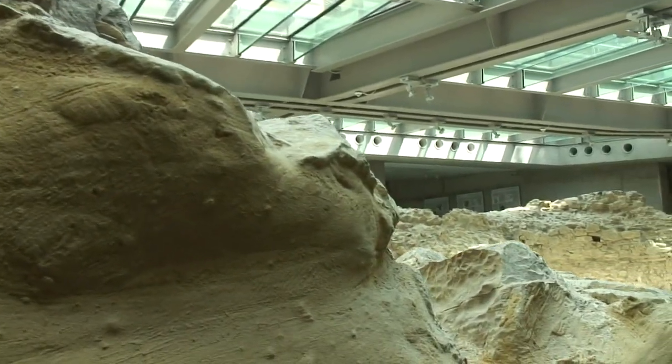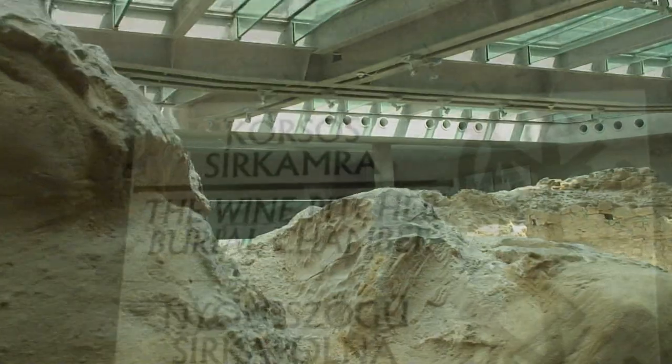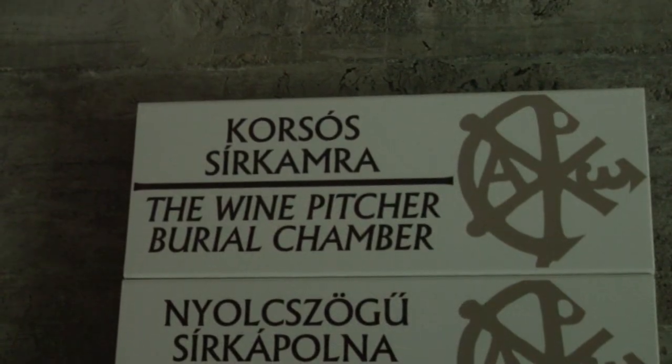Historians have been aware of the wine pitcher burial chamber since the late 1700s, but the excavation of the chamber finally took place in the 20th century. The building is made up of two parts: a chapel and the subterranean burial chapel with wall paintings.